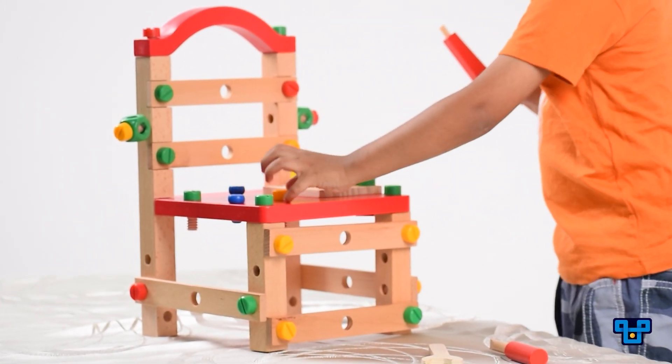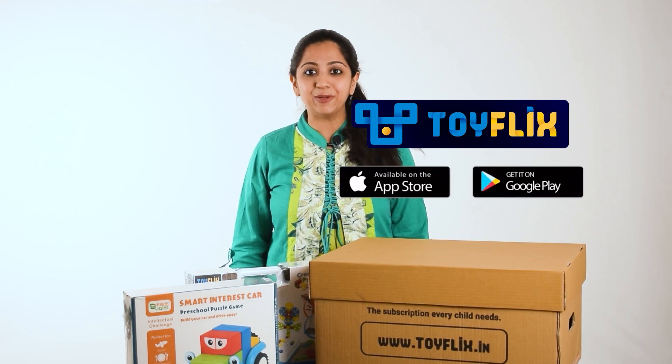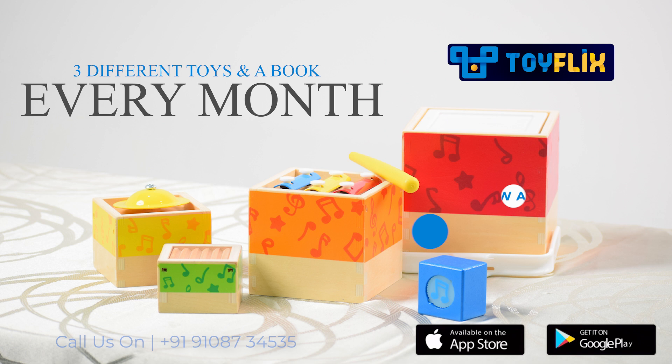So if you want to be a part of this toy sharing community, all you need to do is download the app, which is available for both Android and iOS. You can find the link in the description box below.